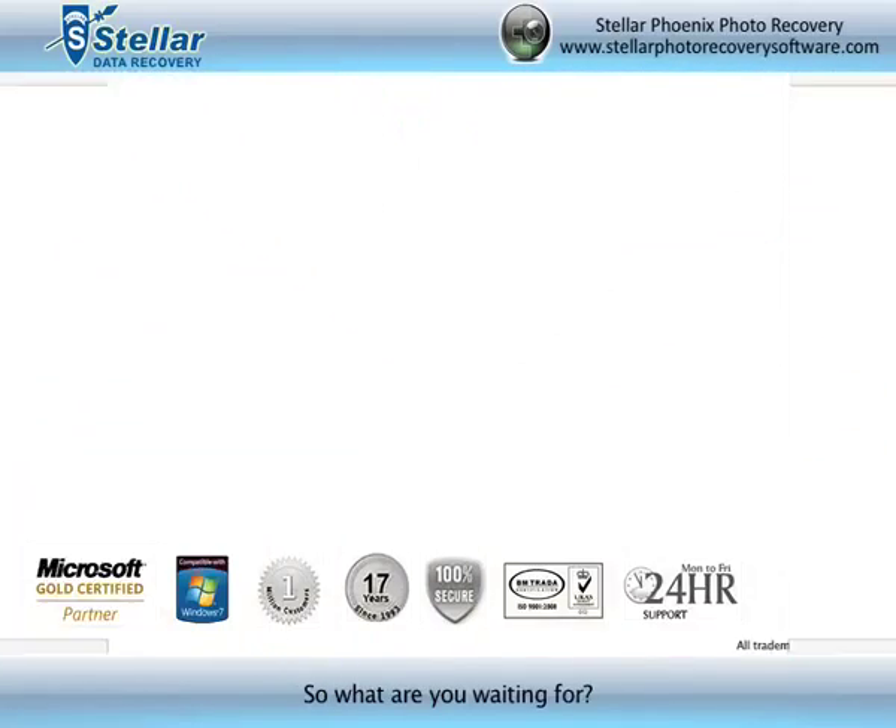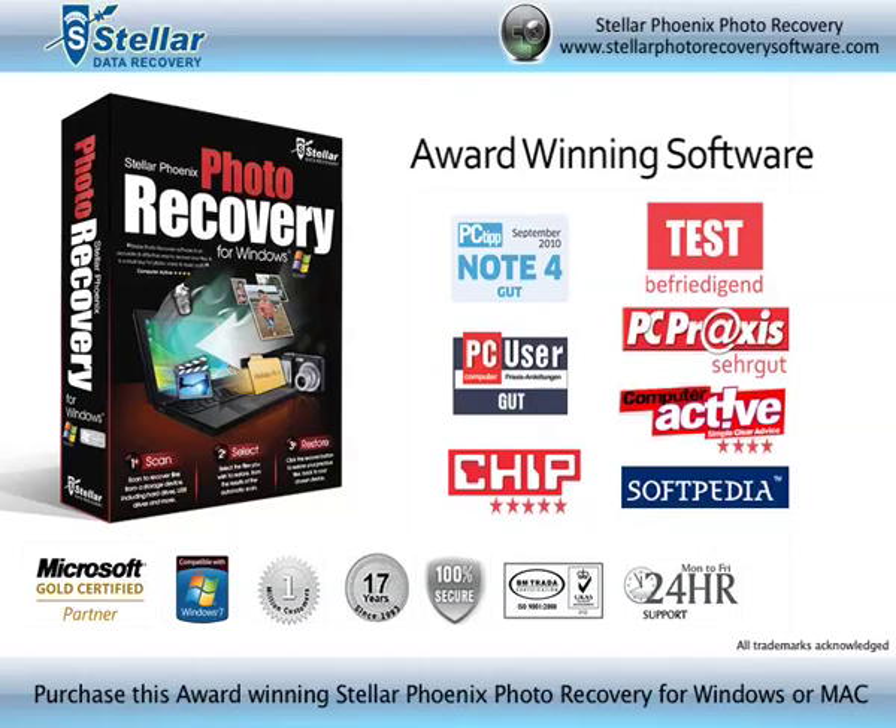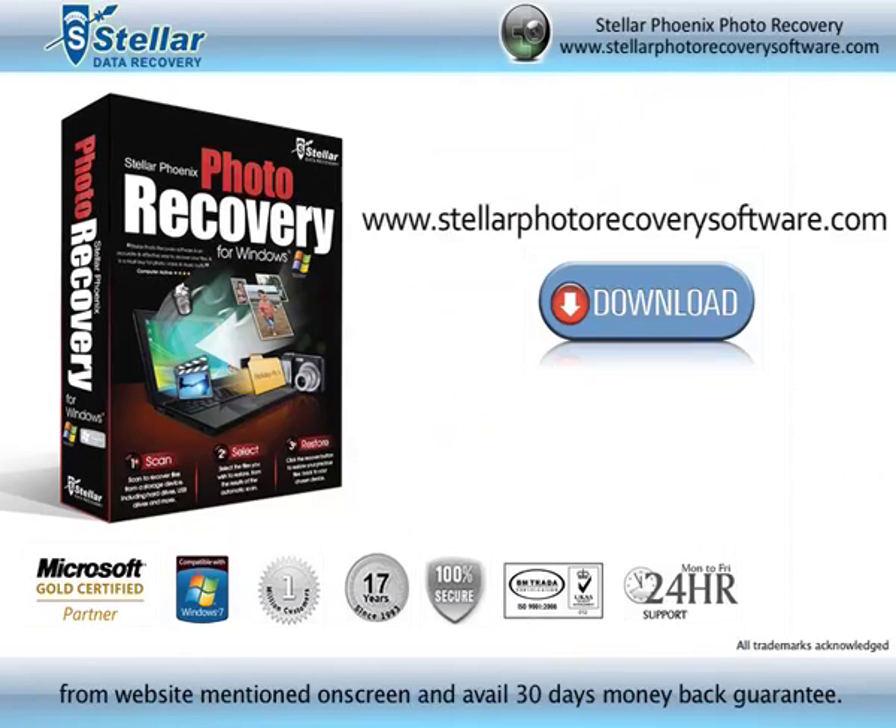So what are you waiting for? Purchase this award-winning Stellar Phoenix Photo Recovery for Windows or Mac from the website mentioned on screen, available with a 30-day money-back guarantee.